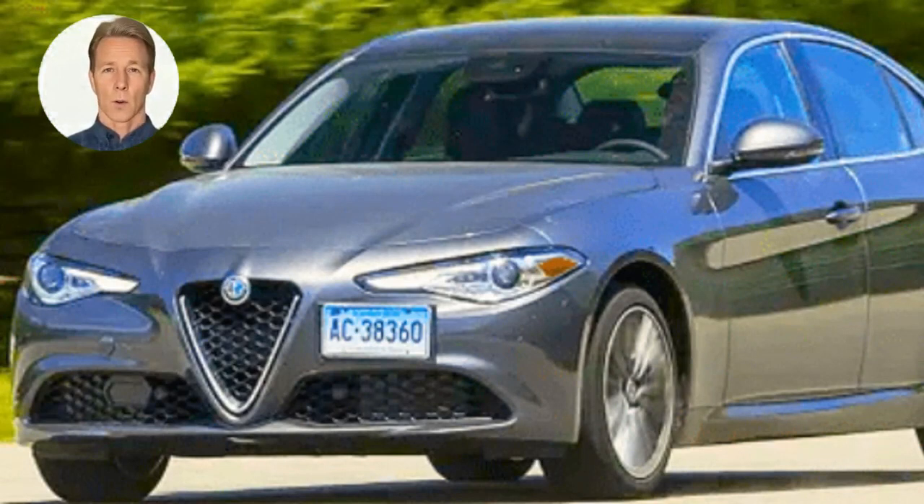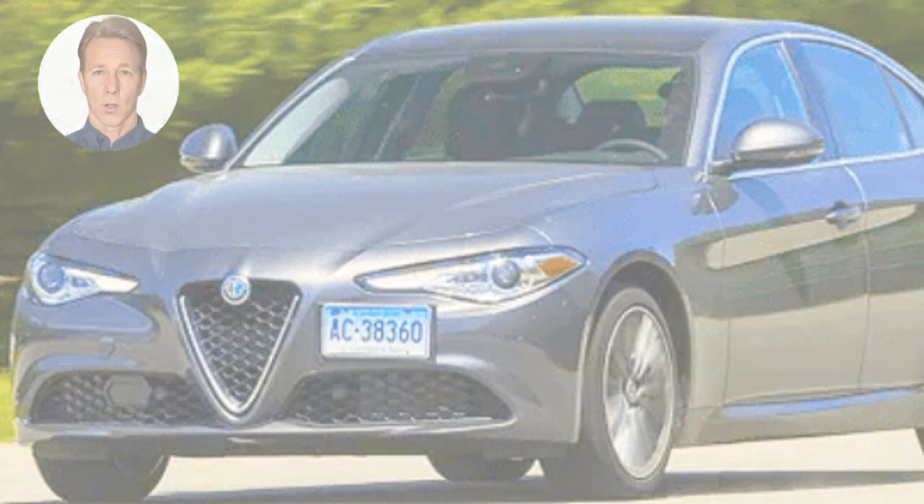The Alfa Romeo Giulia is a sports sedan that was first introduced in 2015. It is available in a range of trim levels, including the base Giulia. Engine options include a turbocharged 2.0-liter four-cylinder engine, a 2.9-liter V6 engine, and a 2.2-liter diesel engine. The Giulia Quadrifoglio is the top-performing version, featuring a 2.9-liter twin-turbocharged V6 that produces 505 horsepower. The Giulia has received positive reviews for its sporty handling, strong acceleration, and spacious and stylish interior.